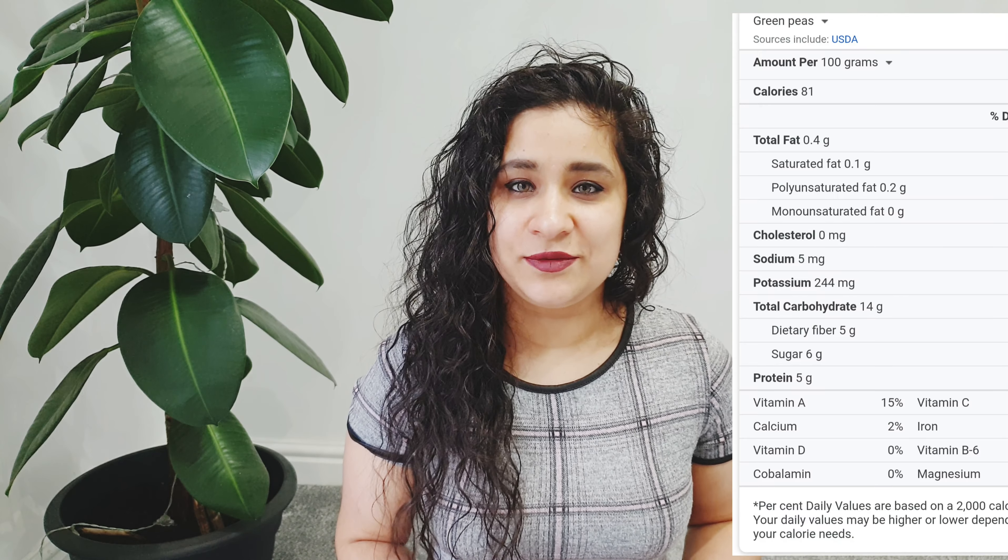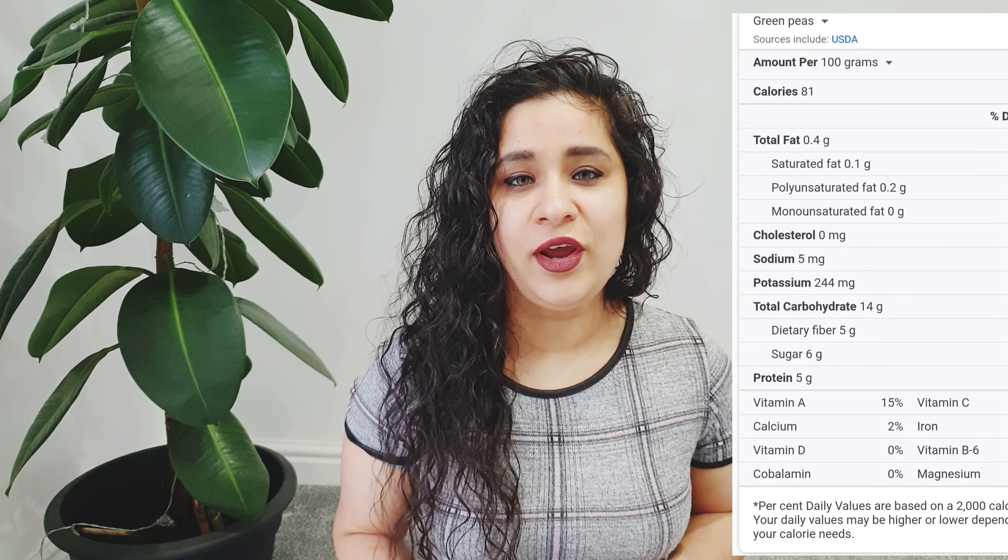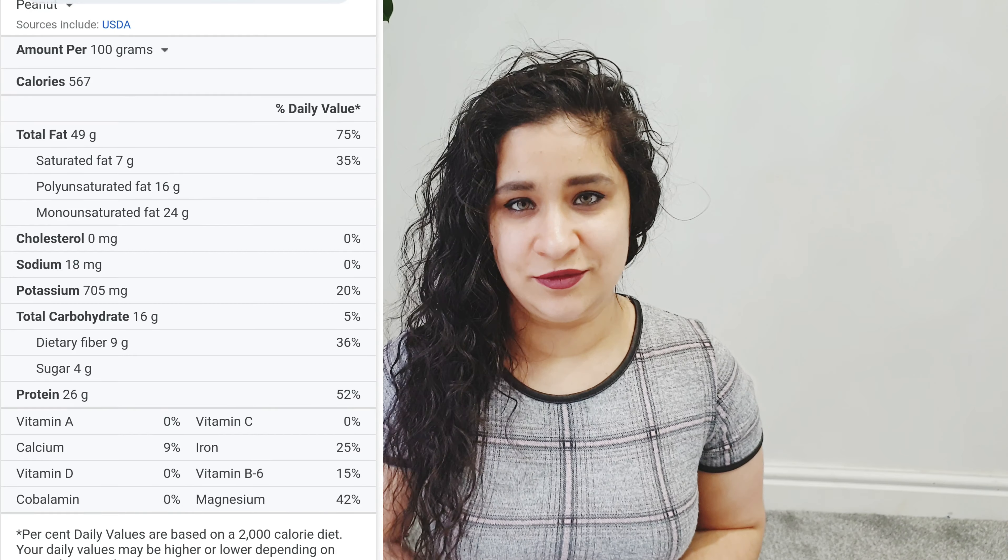Then come peas — we call it mutter in Hindi. They actually come from the legume or lentil family, however we consider them as a vegetable. They contain about 30% protein as well as a little bit of fat, so they can be used as a main protein source. I also want to mention peanuts as another great protein source, however if you have a nut allergy you must stay away from peanuts.